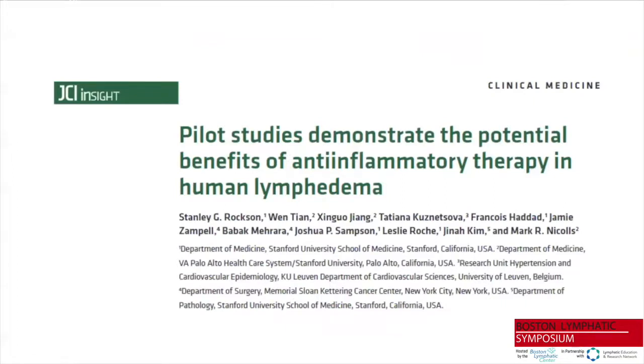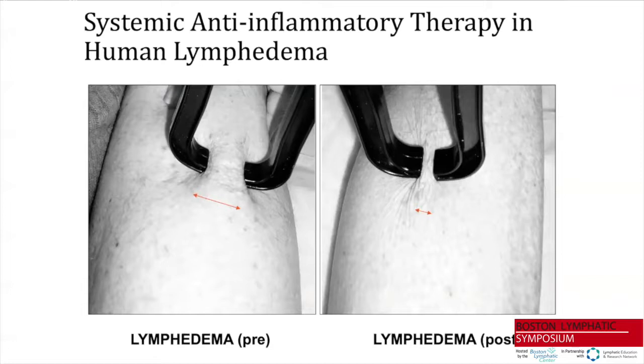Based on all these observations, we extended our murine findings to human lymphedema. This positive pilot clinical trial was published in JCI Insight a couple of years ago. We decided, based on what we observed histologically in the mouse, to use skin thickness as the primary endpoint for treatment responsiveness. When we abrogate inflammation, we also abrogate one of the ongoing drivers of hydrostatic edema, but we believe the most direct reversible target is the changes in the skin.